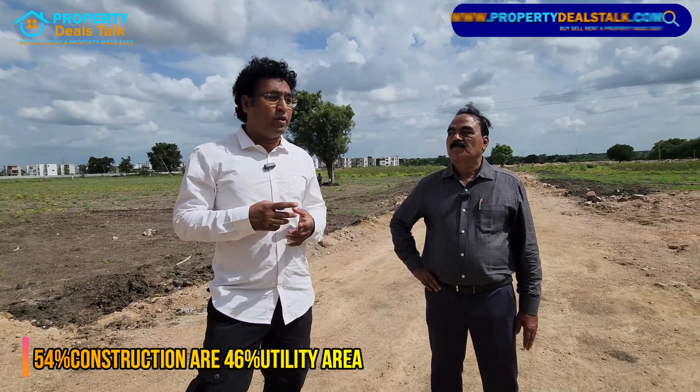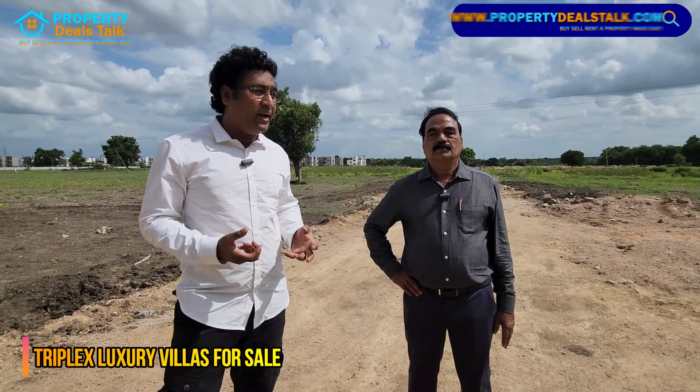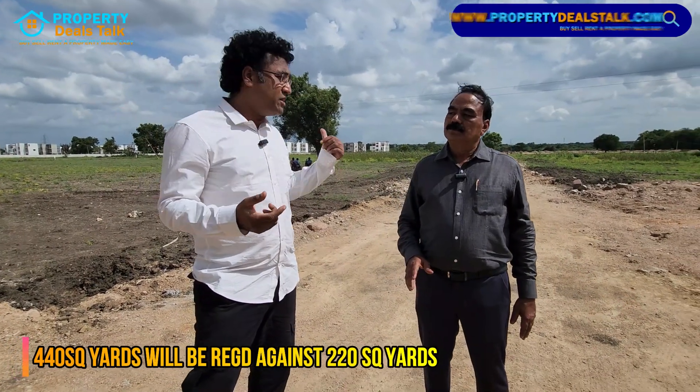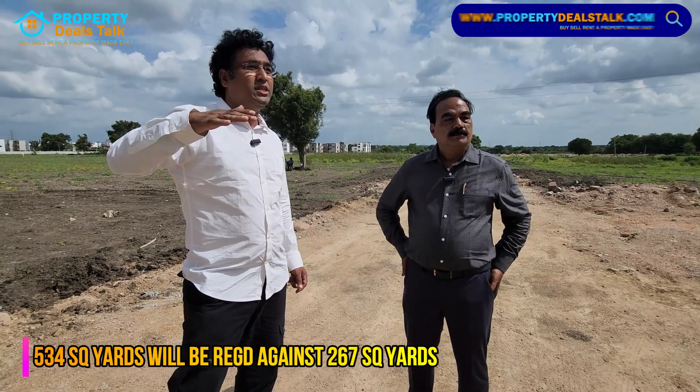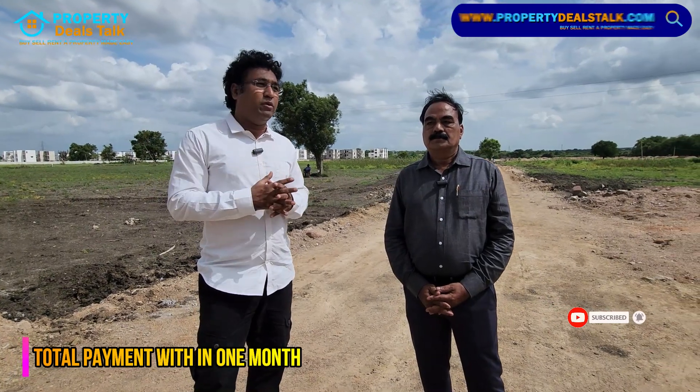If you have a full payment of 1.95 CR and 2.1 CR, I guarantee that this is very valuable land. If you are going to register for 220 square yards, you will be able to register that land. If you register within any ten days, the property interest activity is 0.5 CR. Give yourself a guarantee.